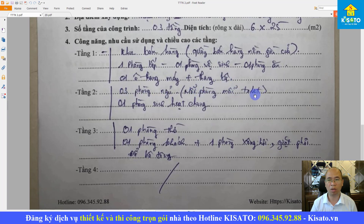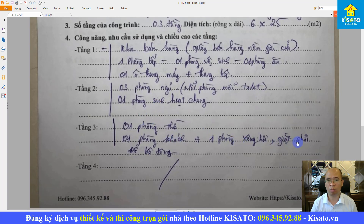Tầng 2 gồm 3 phòng ngủ, mỗi phòng có một vệ sinh khép kín, và một phòng sinh hoạt chung. Tầng 3 gồm một phòng thờ, một phòng khách, cộng một khu vực phòng xông hơi và giặt phơi.